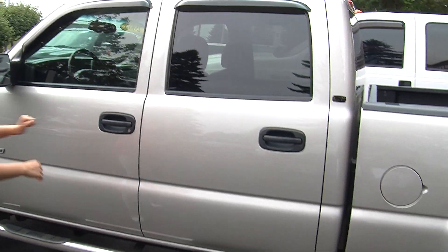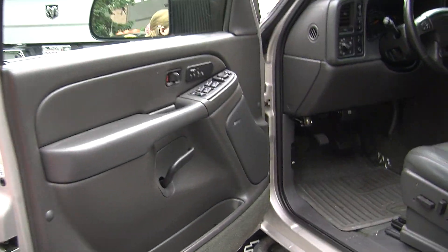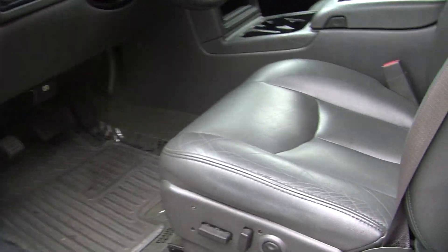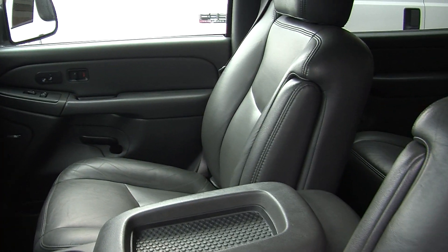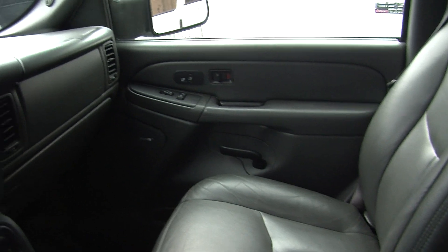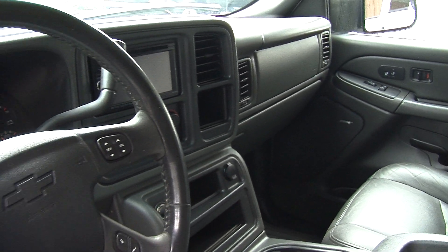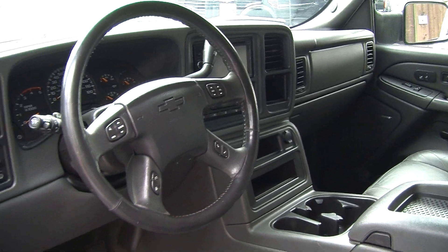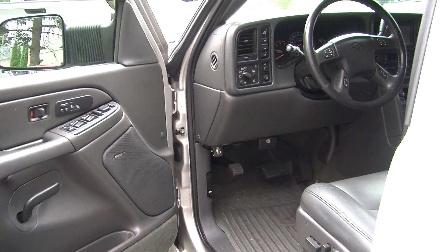Let's take a look at the interior. This is the LT model, so it has the heated leather seats and automatic transmission with low and high gearing. It has an aftermarket Kentwood display screen — it is touchscreen — with navigation, iPod integration, and a Bose surround system. It's OnStar ready.